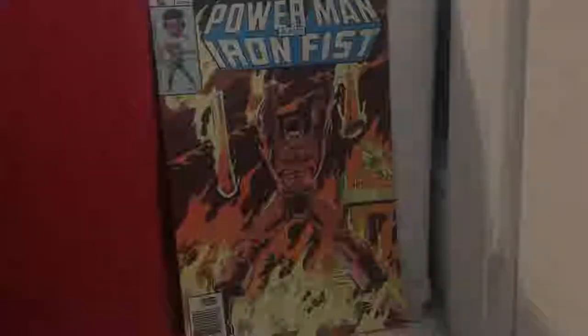We have Power Man and Iron Fist issue 63 — my first ever Power Man and Iron Fist book. I'm actually quite glad I have it; there's a nice story inside. The Prowler issue 6 — very, very nice artwork. Jamal Campbell does it — good job, Jamal. I believe he lives in Canada.